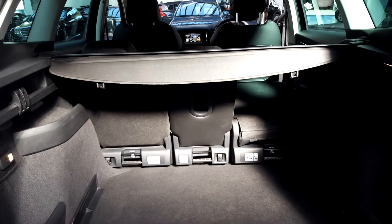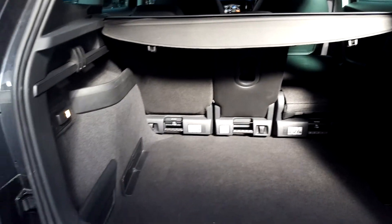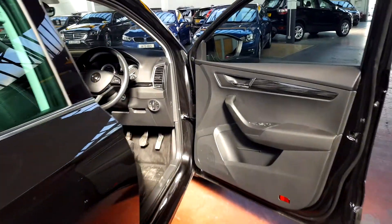Into the boot here — lots and lots of room as well.